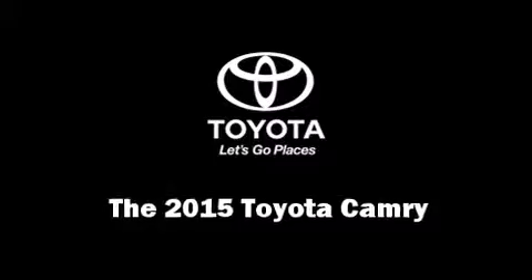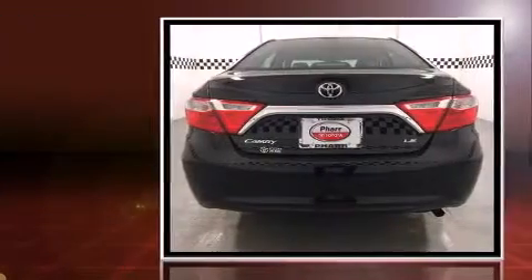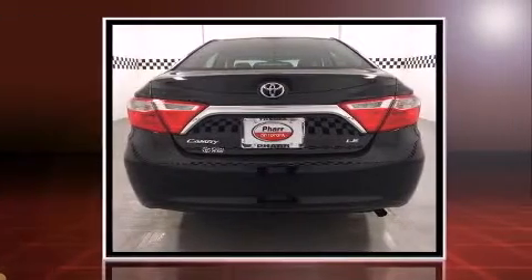The 2015 Toyota Camry. This four-door, five-passenger sedan offers the latest in technological innovation and style.